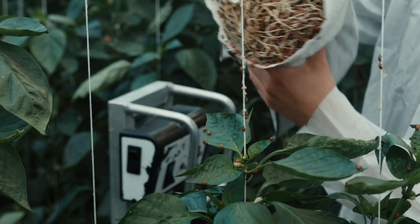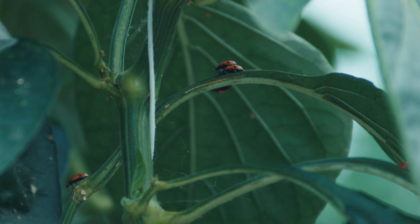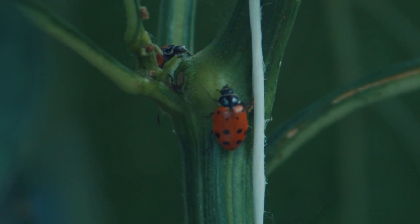Well, one good example is ladybugs. We bring in ladybugs for aphid control. There's a variety of others — there's up to about 14 different species that we can choose from depending on what we're dealing with.